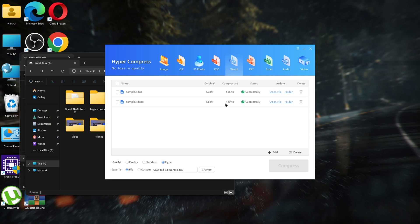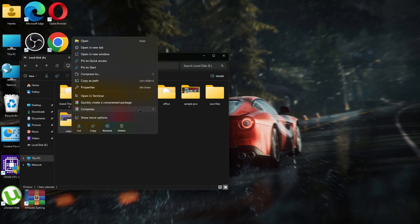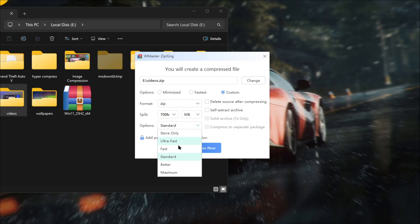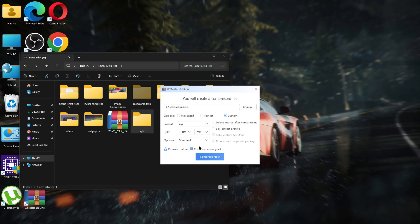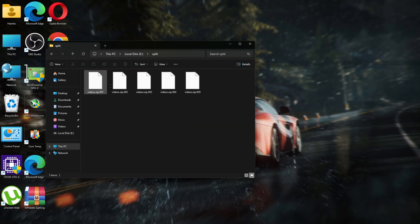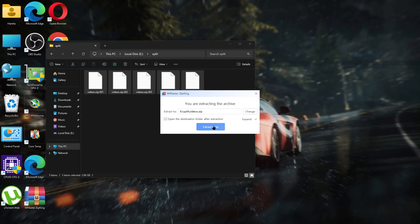Now for another useful feature: if you have a large file or folder and want to split it into parts — this folder is almost 3 gigabytes. Add this folder to a compressed file, choose the custom option, set the format, and select the split size you want. I'll choose 700 MB with standard compression. Set a password if you want — it's optional. I'll create a separate folder for the split files, set the path, and click 'Compress Now.' It's done — the file got compressed into parts. If you have large data files and want to transfer them to another person, this method is very useful. And if you want the files back to normal, you can extract all the parts as usual.